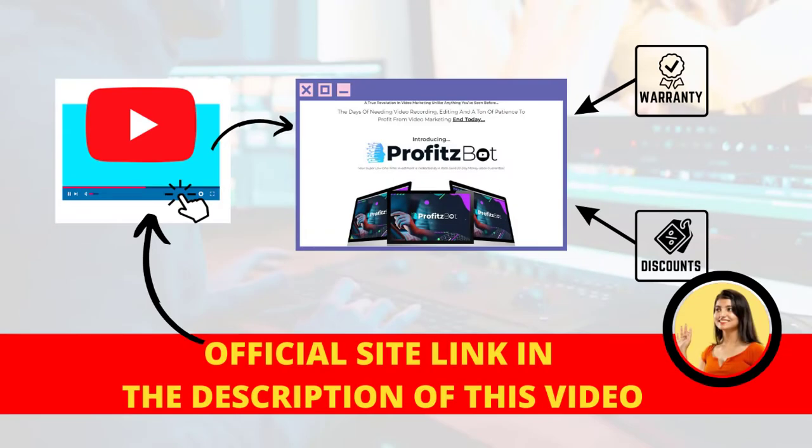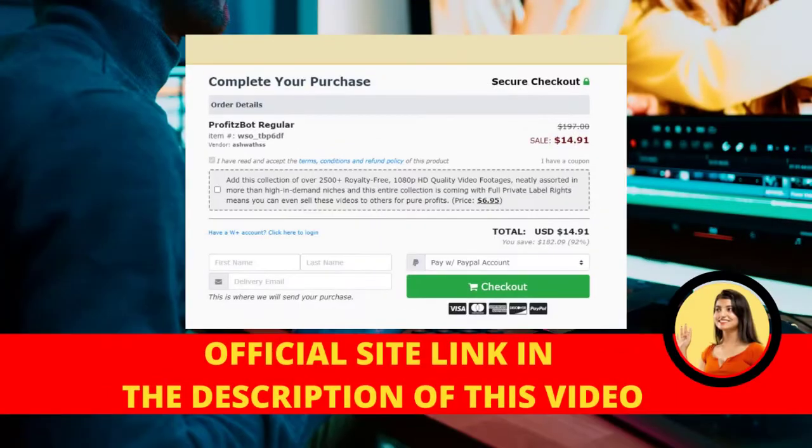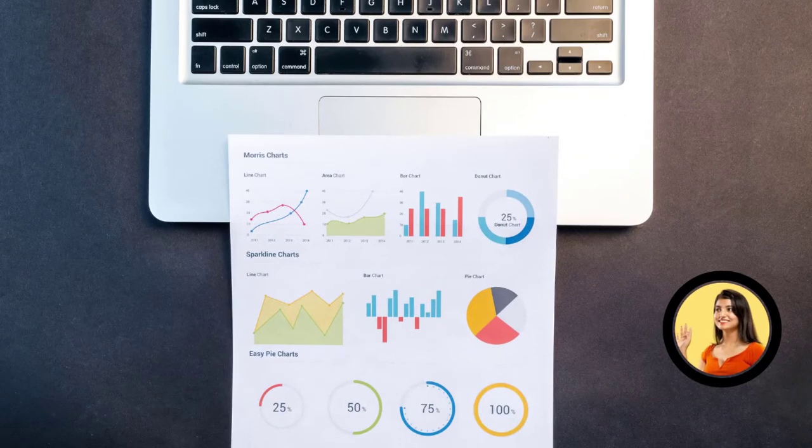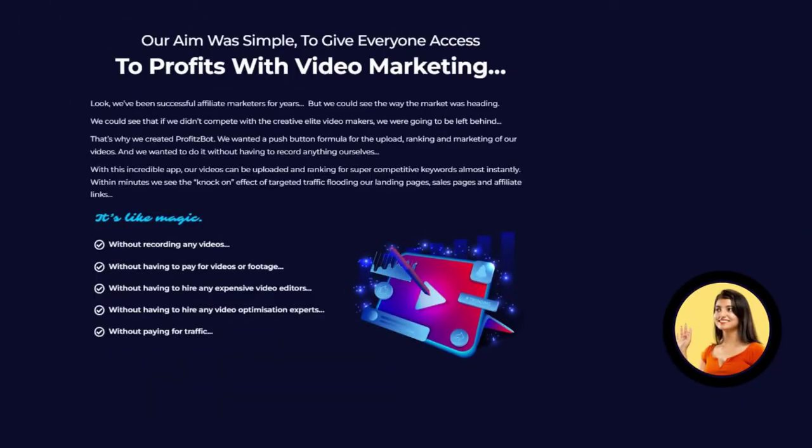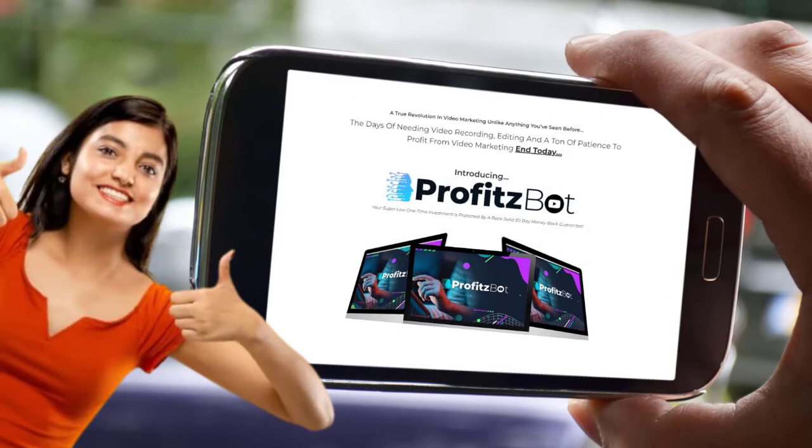I wanted to record this video first to tell you to watch out for the website where you are going to buy ProfitsBot — this way you can guarantee up to 92% off ProfitsBot and amazing bonuses that the producers offer. Also, if you buy the product, do exactly what the developer directs and take it seriously. Remember that your results will be very different from anyone else because each person has their own unique way of performing and willingness to create quantities of videos. I really hope that this video has helped you, and I also hope that ProfitsBot helps you a lot to improve your life and the many other benefits that this product promotes.